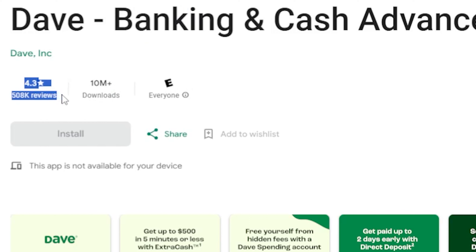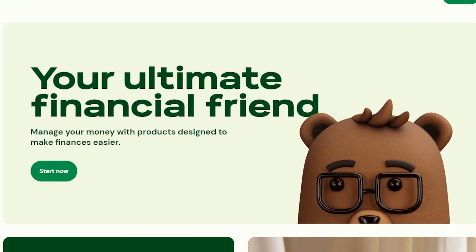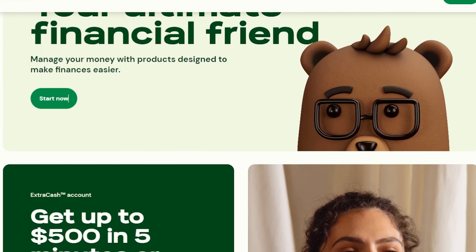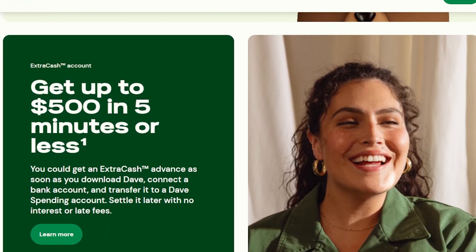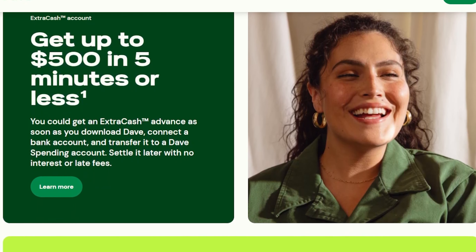AppThree: Dave. With a 4.3 star rating, 508k reviews, and 10 million plus downloads, Dave is not your typical bank account. It's an online account with a cash advance feature called Extra Cash. Borrow up to $500 with zero interest, no late fees, and no credit check. The catch? Repay it with your next paycheck. Bonus: Dave helps you find side hustles to boost your income. No interest, no credit check — definitely worth a look.